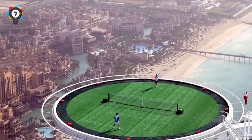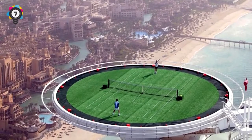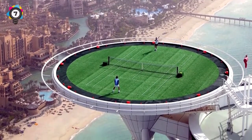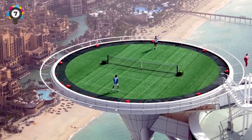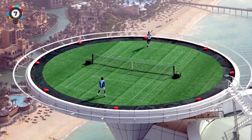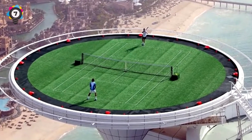Number 7: This mile-high tennis match looks like some cheesy special effect from a Nike commercial, but no — it's just Dubai and a tennis match they hosted between Andre Agassi and Roger Federer on a helipad located on top of the Burj Al Arab skyscraper.